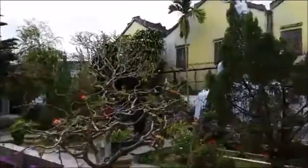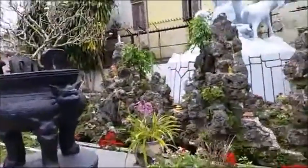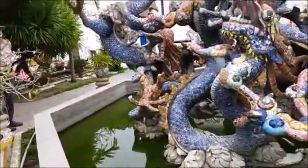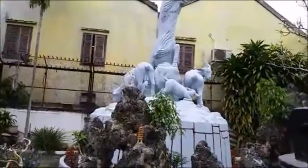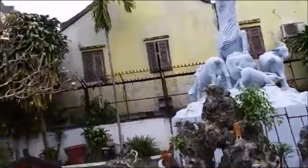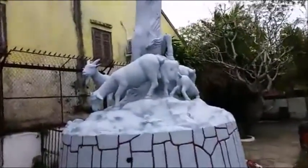We're in Hoi An, Vietnam, and this is the Assembly Hall of the Cantonese-Chinese, and there's still so much to take in. Look at this dragon — look at this dragon — look at this dragon! Good heavens, that's quite a sign of masculinity on that beast there.